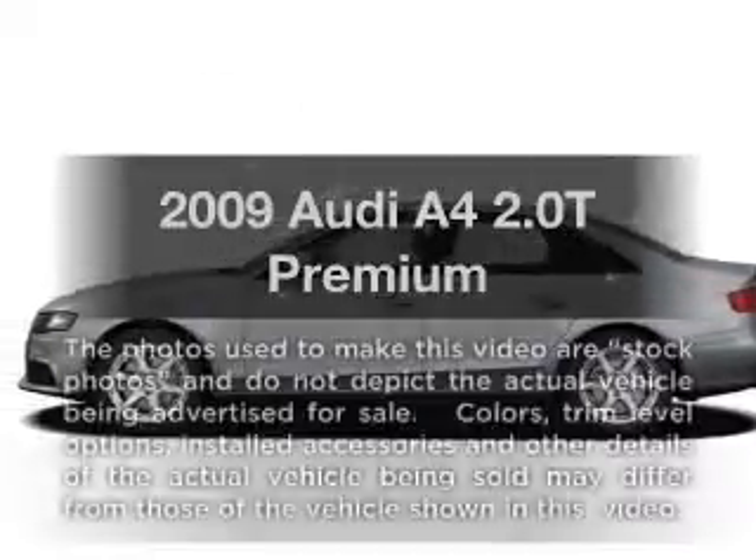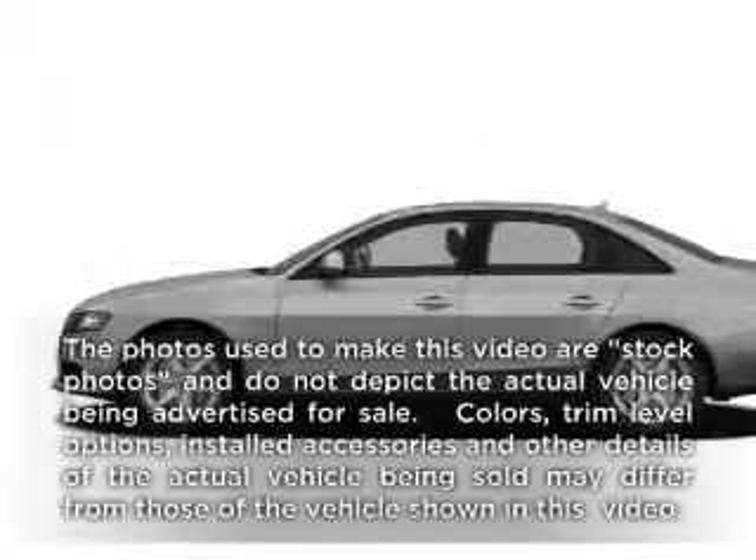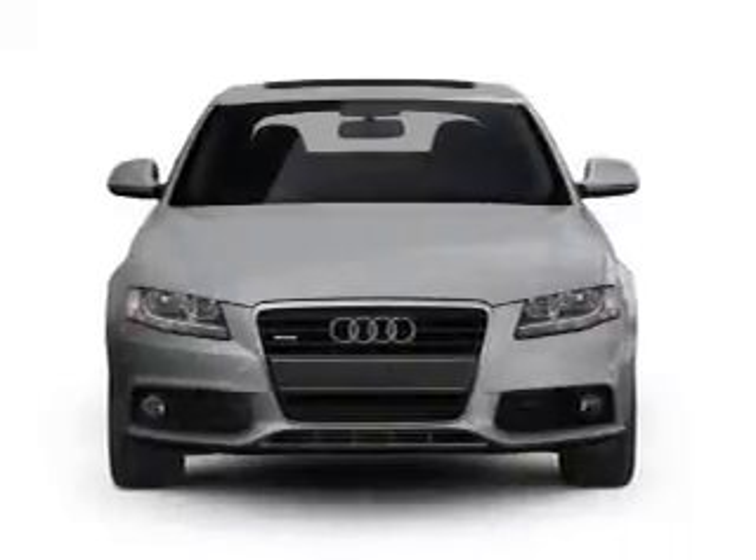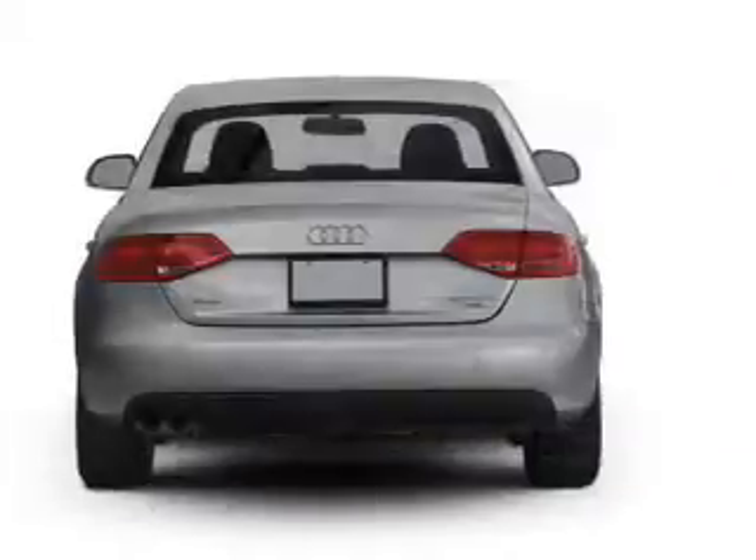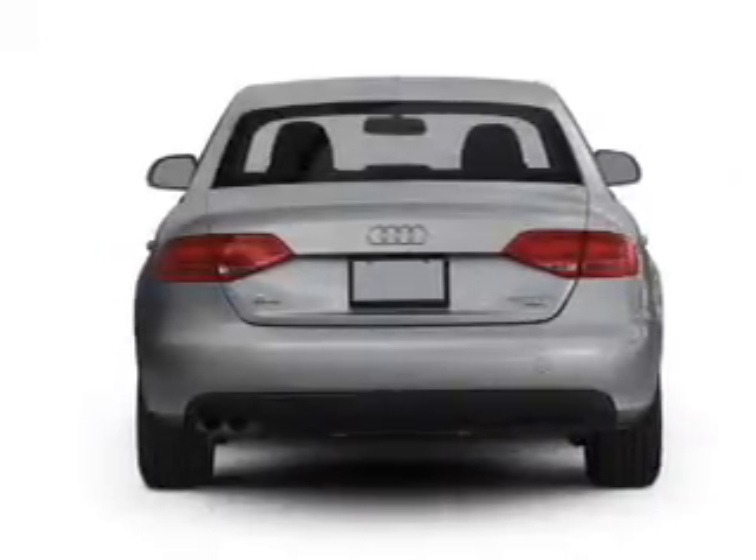Check out this 2009 Audi A4. Travel the roads in style and comfort in this great vehicle, with an efficient four-cylinder engine connected to a smooth shifting automatic transmission.